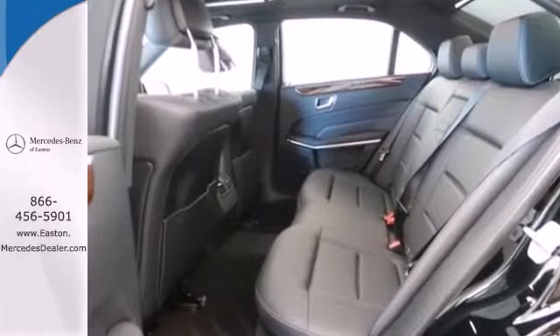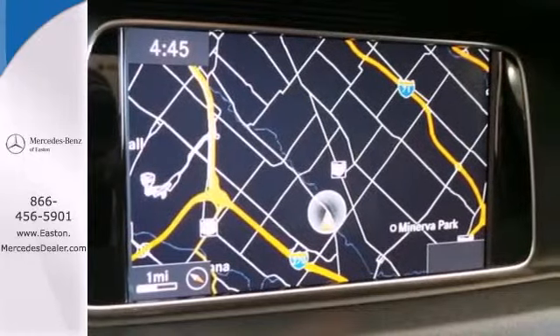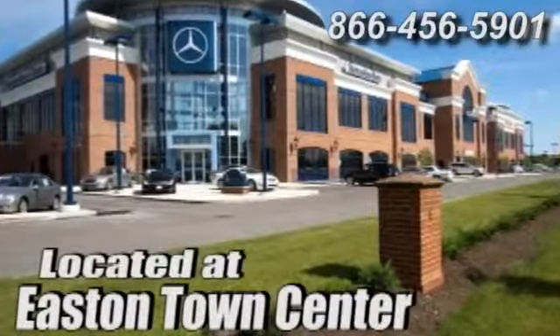A fine entry into Mercedes-Benz's impressive automotive legacy. Check it out today. Come experience luxury the Mercedes way at Mercedes-Benz of Easton, conveniently located at Easton Town Center. Click the link to learn more.